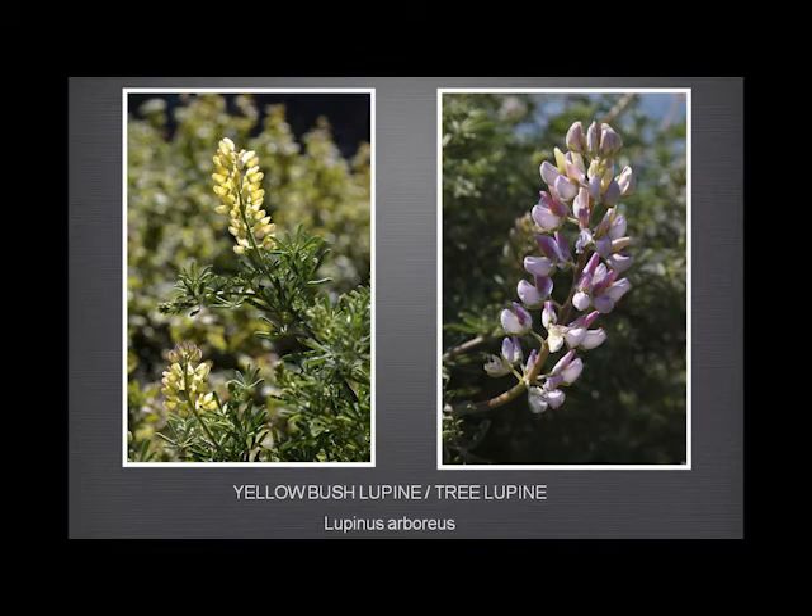Lupin — yellow bush lupin, of course, we find everywhere. Along the coast what we find overwhelmingly is the yellow version. As we move inland, we find the pink, pale purple version, and rarely the yellow. But a very attractive lupin forming quite big bushes.